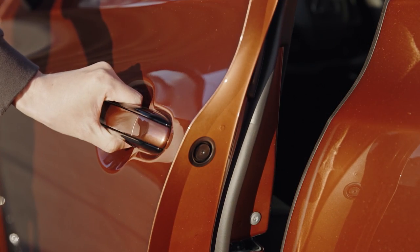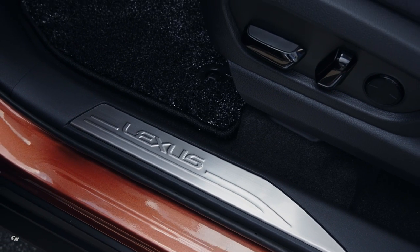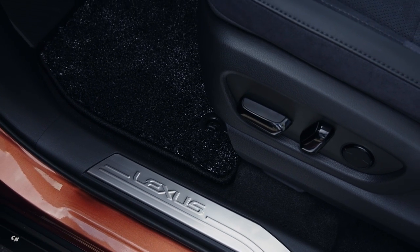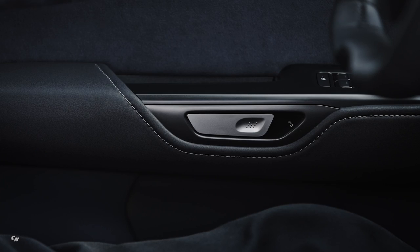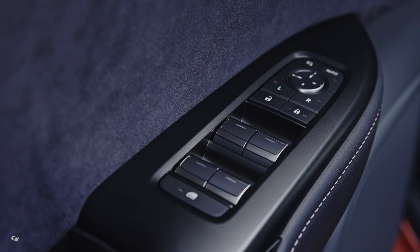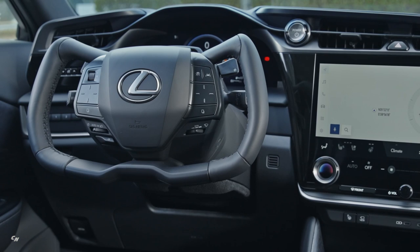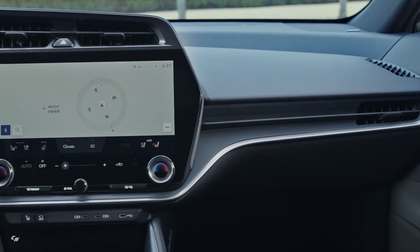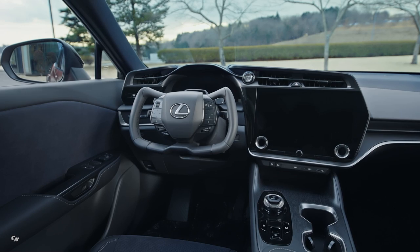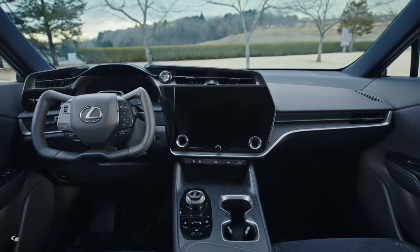The RZ's cabin is a minimalist yet airy and maximally appointed luxury environment. The flowing shape from the doors integrates with the low-positioned instrument panel. The door trim and console passing between the driver and passenger seat creates a clean, wide-open feel. In addition, the ultra-suede door trim ornamentation, seats, and upper wood grain console create a refined Amat-Nashi, or anticipatory hospitality, space.